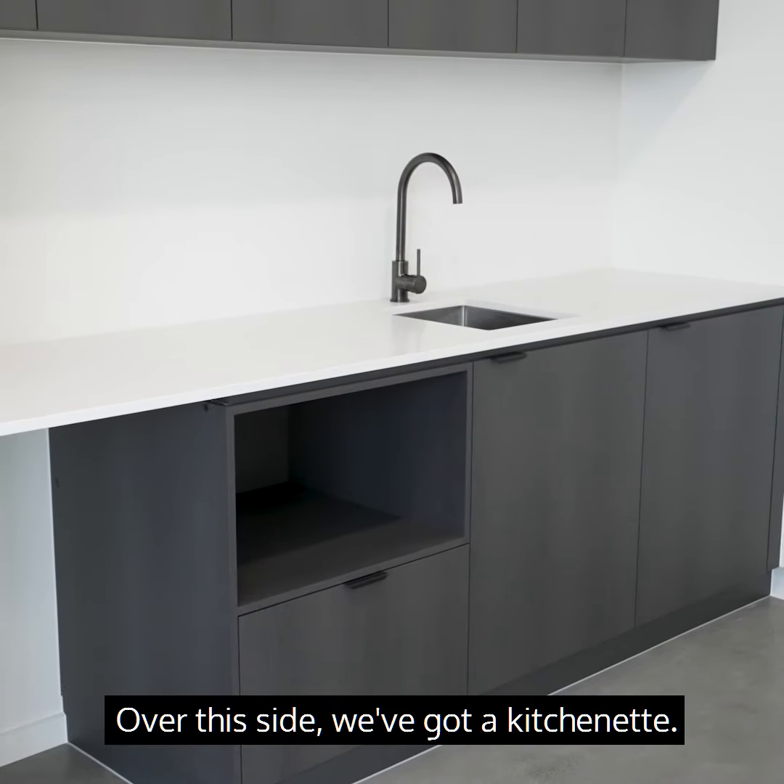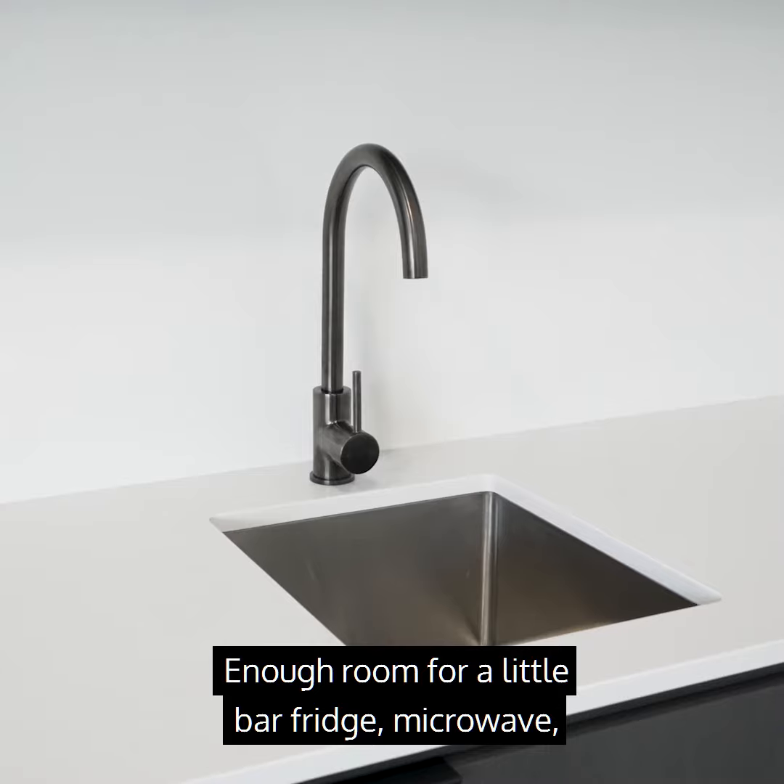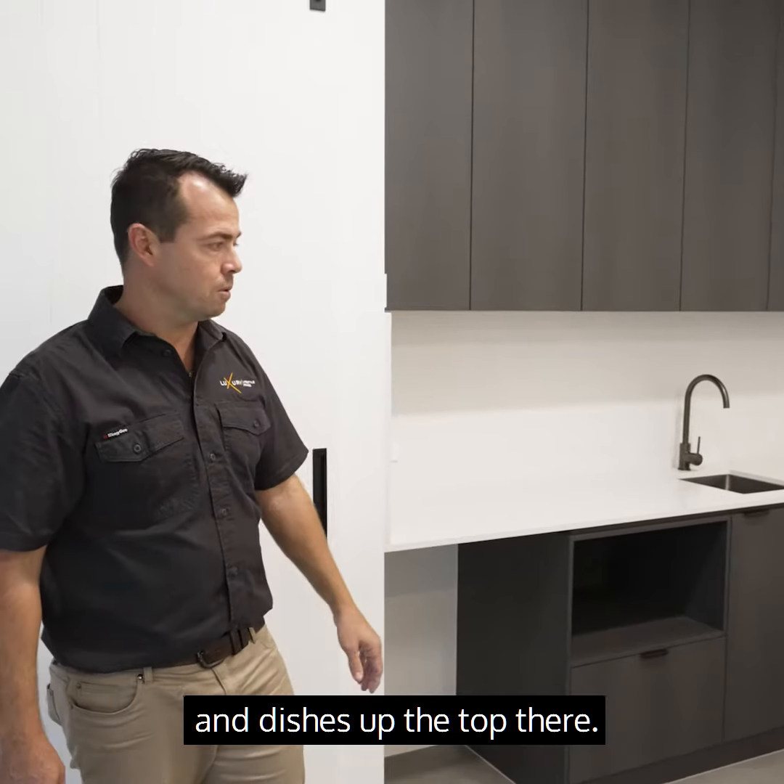Over this side we've got a kitchenette — enough room for a little bar fridge, microwave, and enough room for cutlery and plates and dishes up the top there.